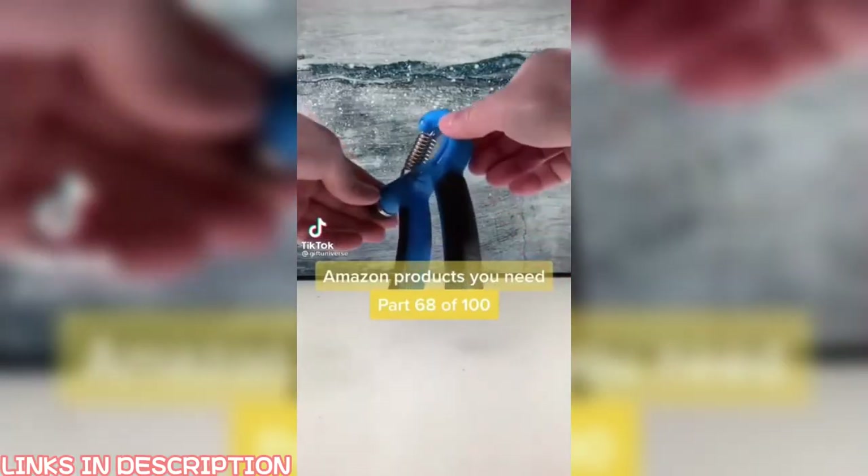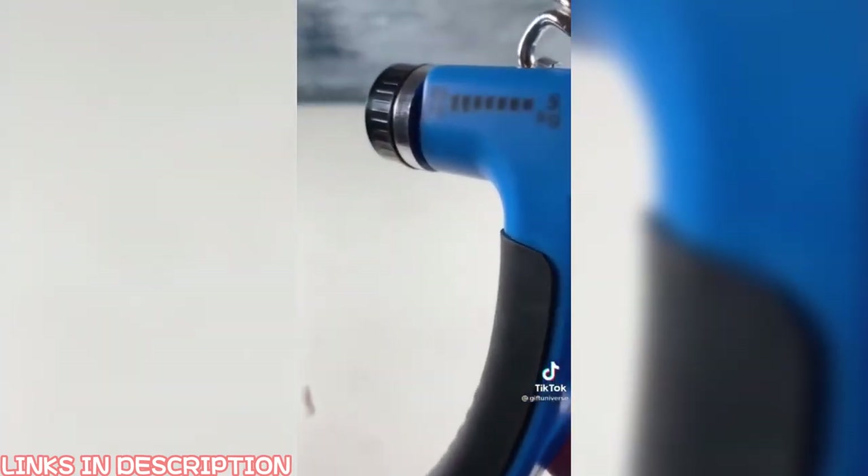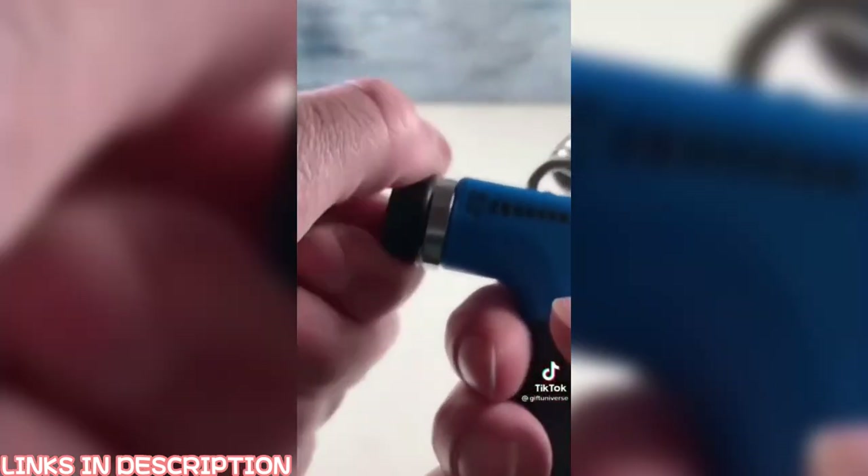Amazon products you need, part 68 of 100. This is a hand strengthening machine. Just pick your weight setting and squeeze. This is great for hardcore gamers.